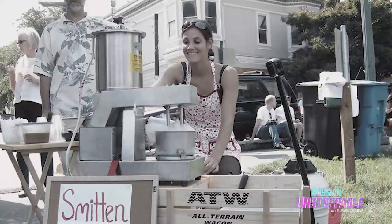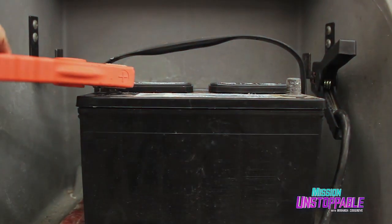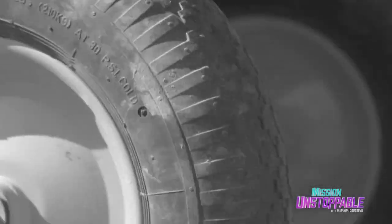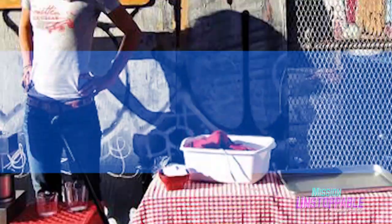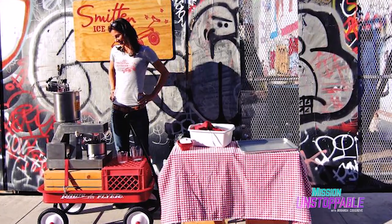She didn't work alone — a whole team of engineers and physicists helped her come up with what she calls the burr machine. Then she rewired a motorcycle battery to power it, pulled it around San Francisco in a wagon along with a tank of liquid nitrogen, and sold her ice cream on the road. Now she's got stores all over California.